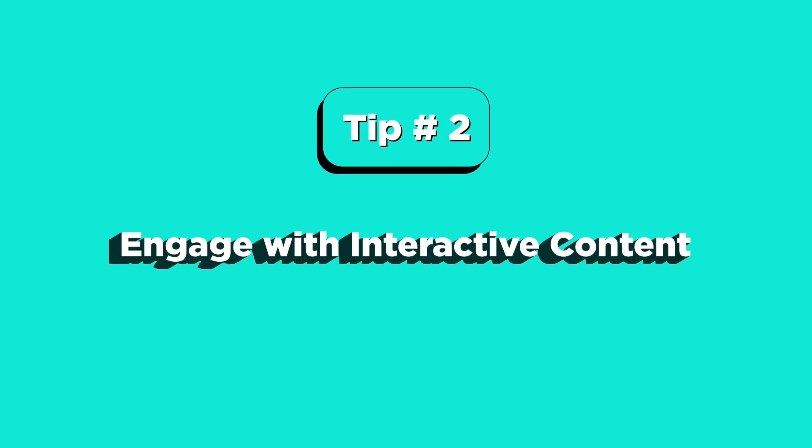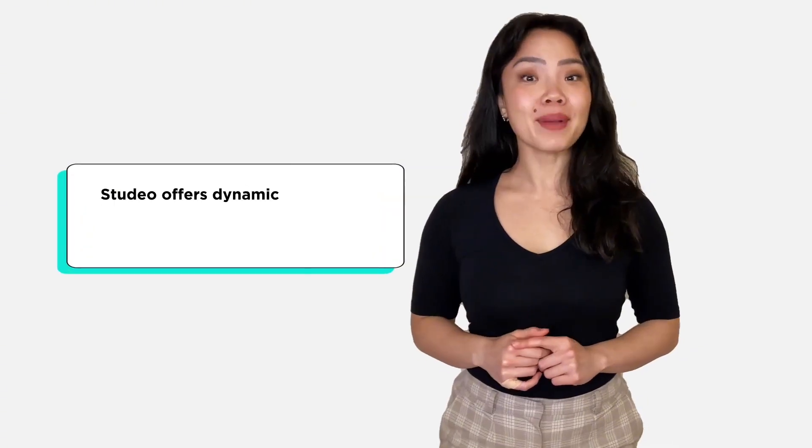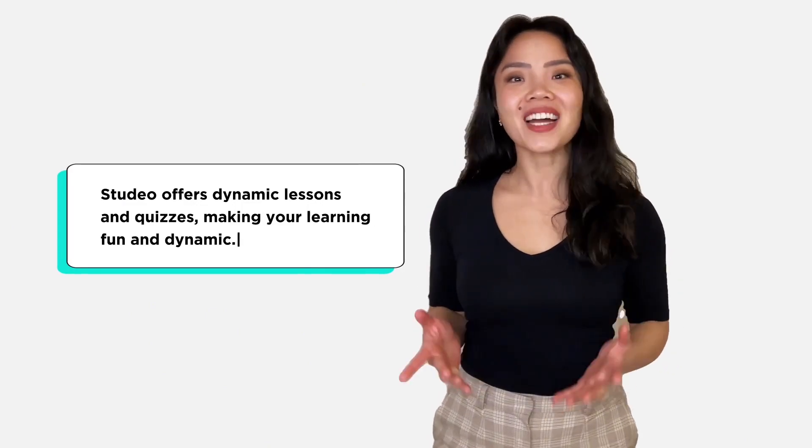Tip number two: engage with interactive content. Studio offers dynamic lessons and quizzes, making your learning fun and dynamic.